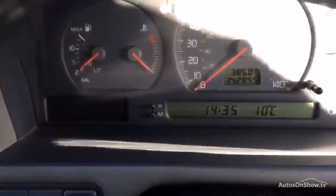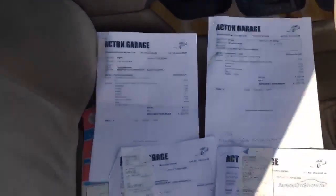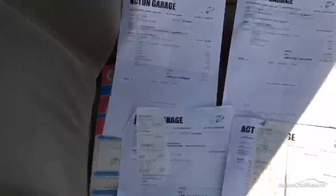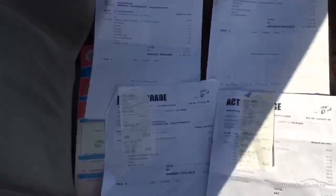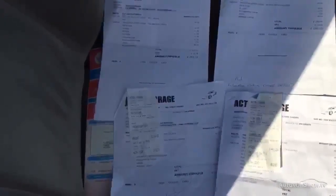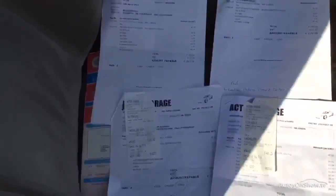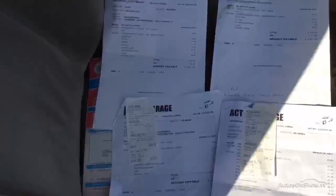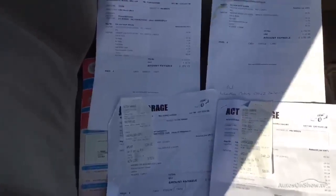Mileage on the car is 142,855. It does have two keys. It's a two-owner car with very partial history — four invoices. It was last serviced at 130,937 miles in May 2014. MOT expires 22nd March 2016.